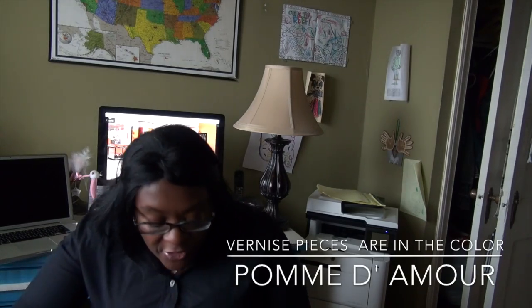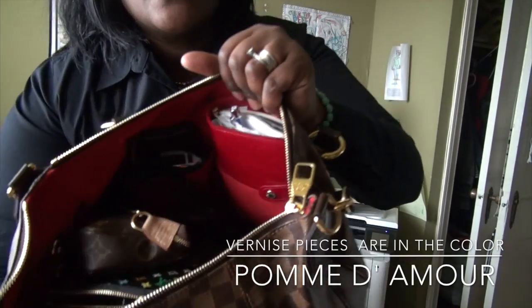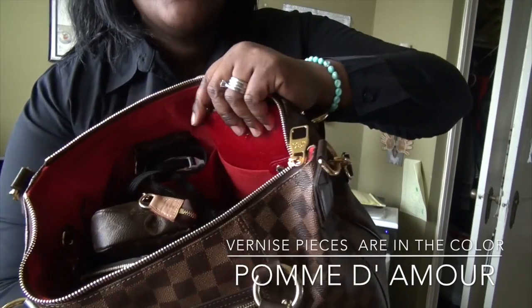Inside of this bag there are two patch pockets. In one pocket I keep my PM agenda in the Damier print.